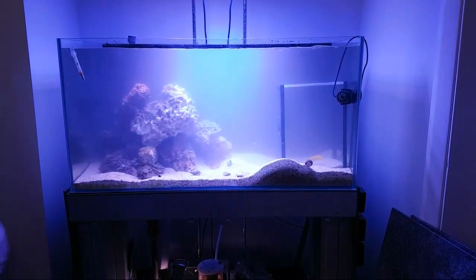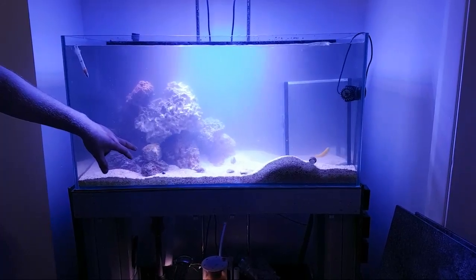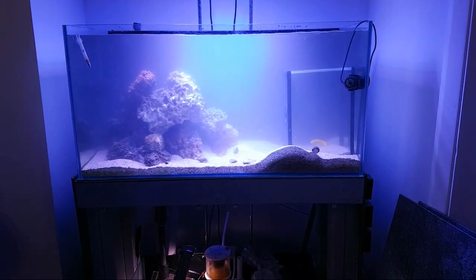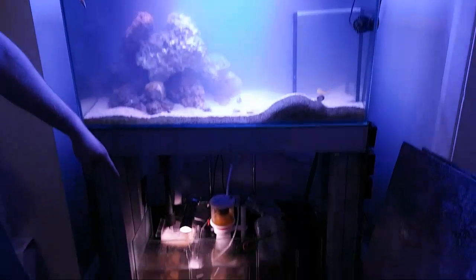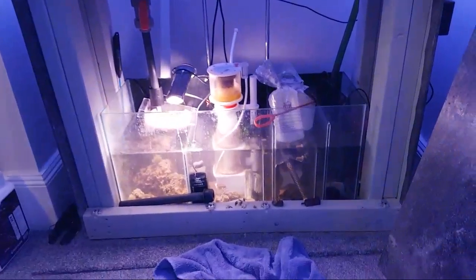As you can see, we stacked all the rocks on the left. There's still some coral in here with the green star, and if you look down, all the corals were just chucked in the sump temporarily, along with some new purchases obviously.